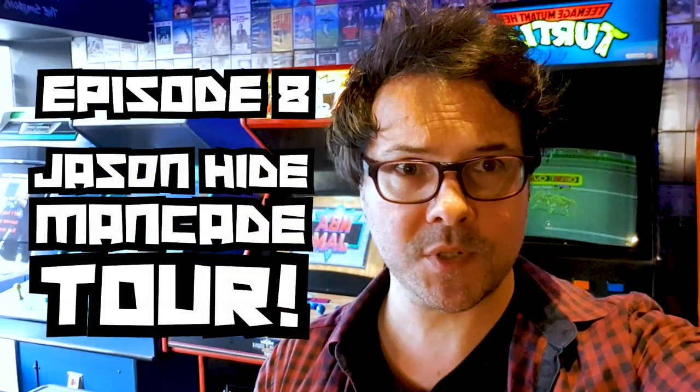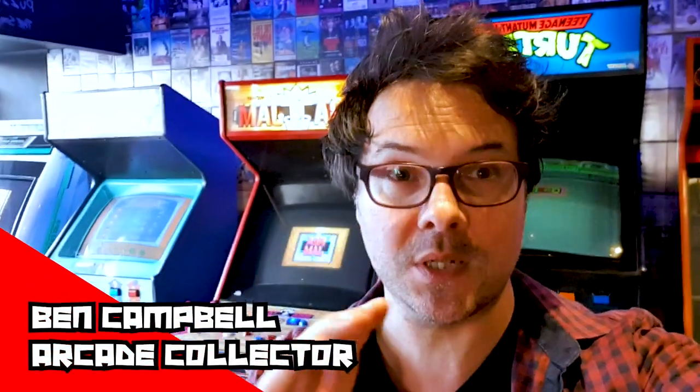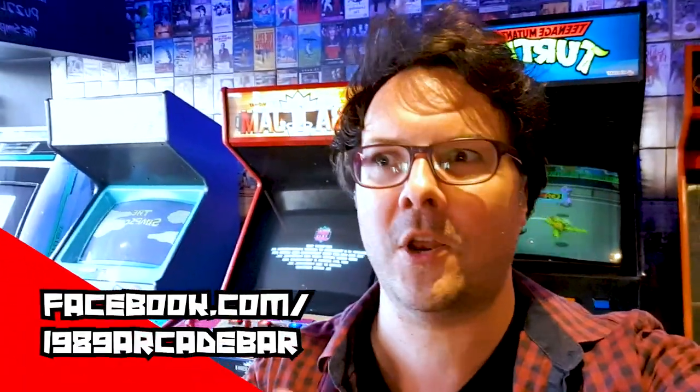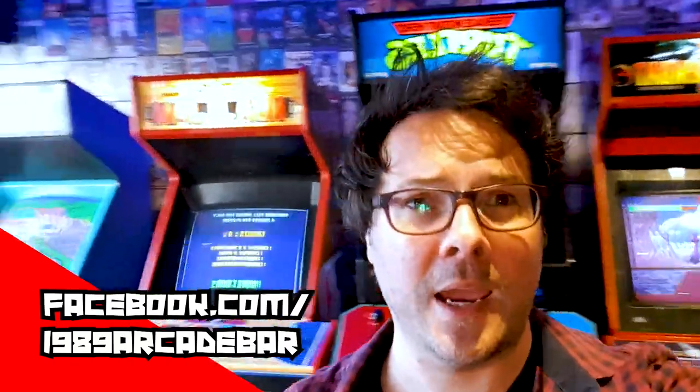Hello everyone and welcome to another episode of RISE of the Retro Arcade. This episode is very special because it's actually a visit to a man-cade. It's a man-cade and a girl-cade and everybody's-cade — it's an arcade bar, it's an arcade.